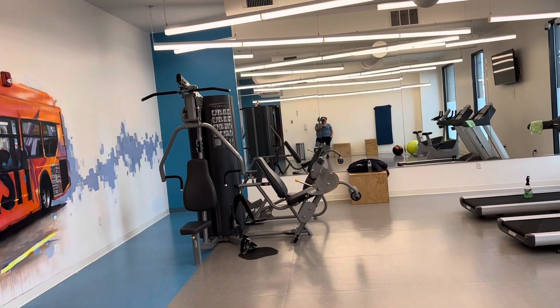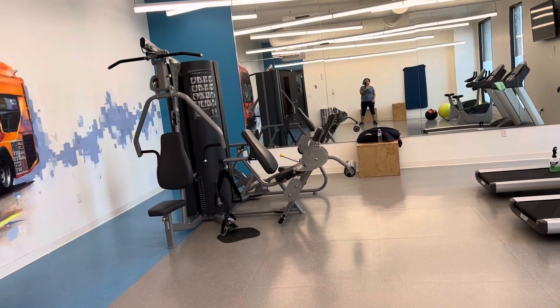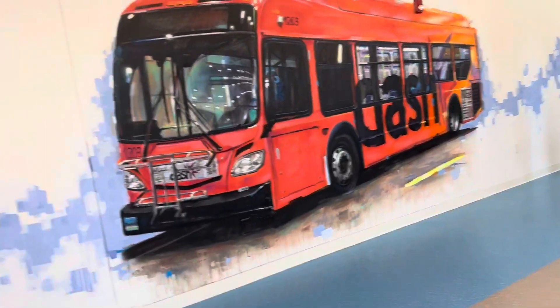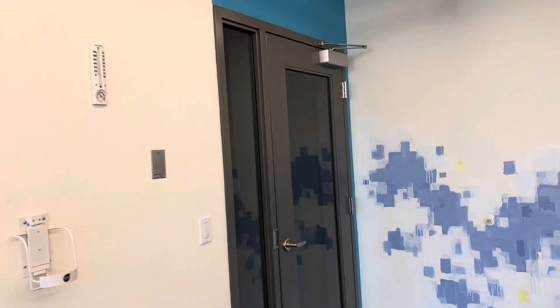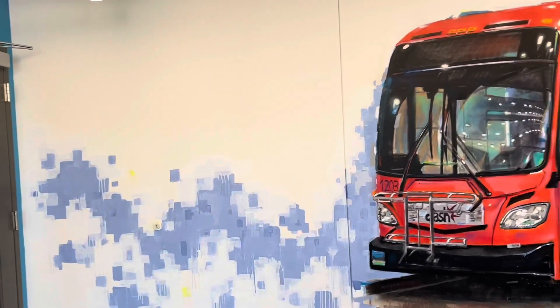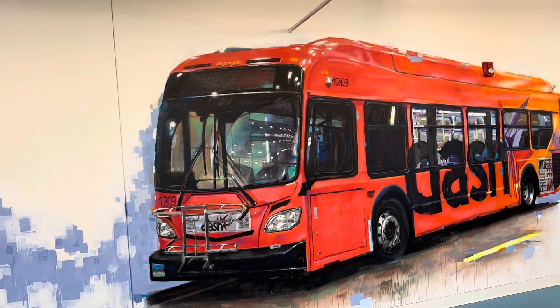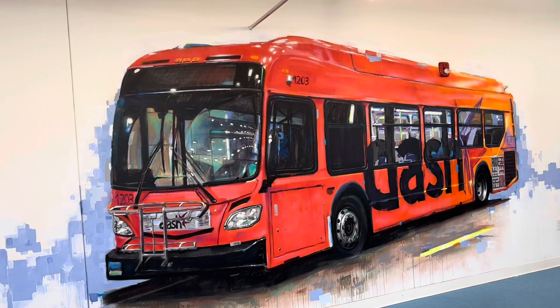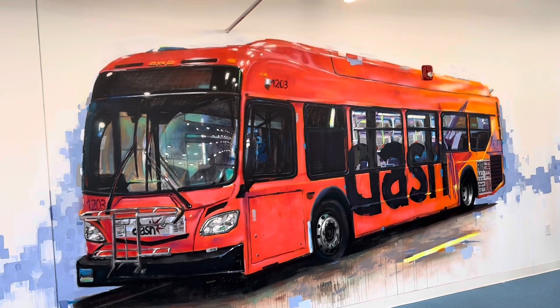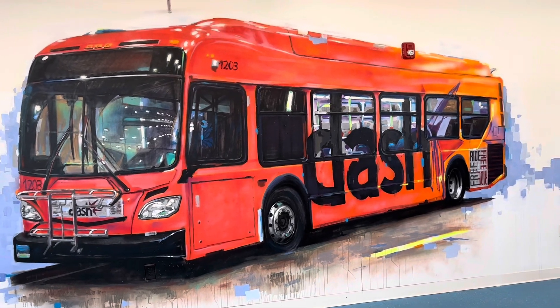Hi beauties! I'm going to give you a tour of my gym and my apartment, okay? So this is where you enter. And we have a 3D dimension of a bus. Isn't that cool? Shout out to the person, to the artist that did this.